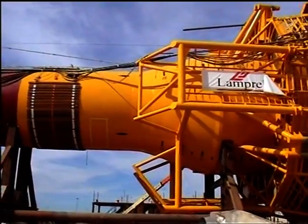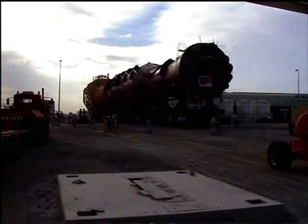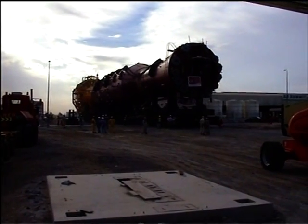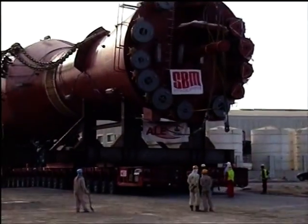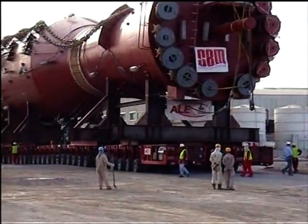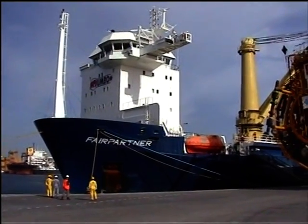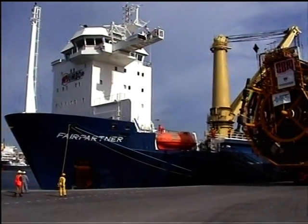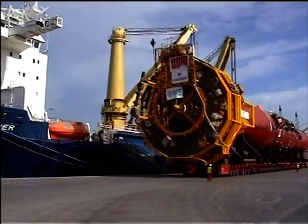Early 2006, the riser column was hoisted on board and transported horizontally on the main deck hatch covers of Jumbo's motor vessel Fair Partner. In Exmouth Gulf, it is lifted into the water in horizontal position. When free-floating, it is towed to its destination 40 kilometers offshore and upended to its final vertical position.